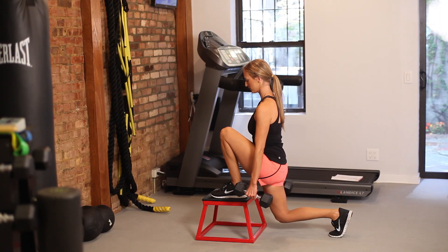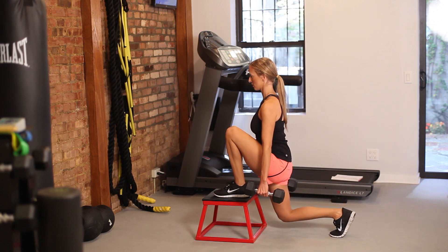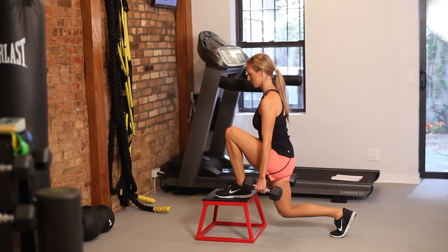Today I'm going to take you through an exercise called the stair lunge. What you need for this is either a small step or you could even do a stair. You're going to grab two 10-pound dumbbells on your sides and start with your left leg. Your foot is going to go on top of the stair, on top of the box. Hold for a second and come right back down. Repeat on each leg 15 times.